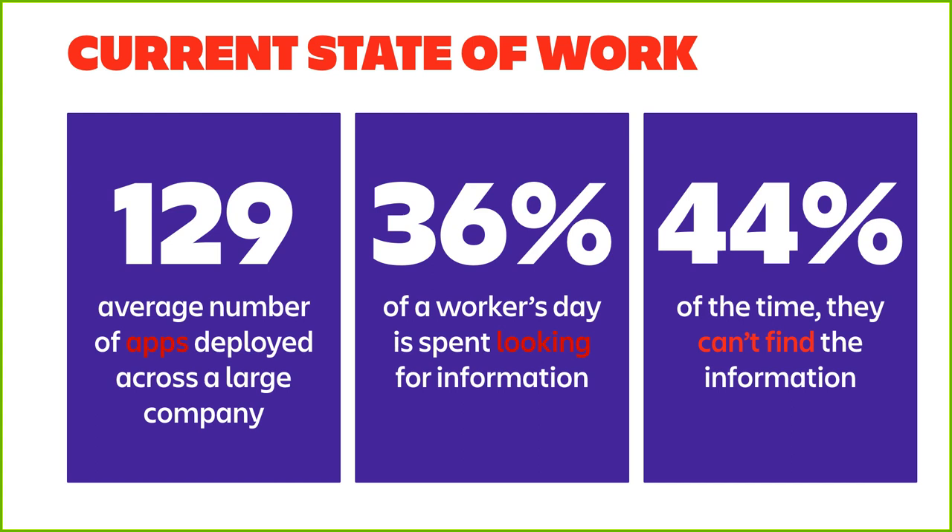The number of tools we're using is growing. According to a recent Okta survey, the average large company has 129 different software apps that they're using, and for smaller firms it's not much better — 73 different apps. So it's no surprise that one third of people's day is spent just looking for information, and 44% of the time they report that they can't find it. Part of the problem is the sheer volume of information spread across so many tools, making it hard to see what's available and what's connected.